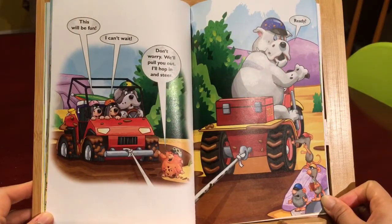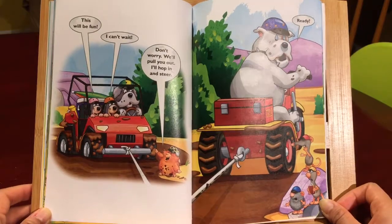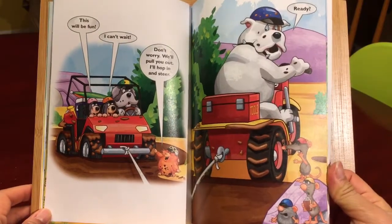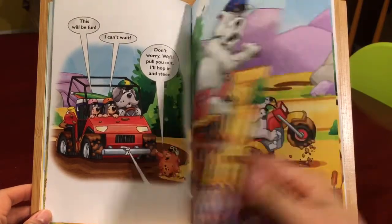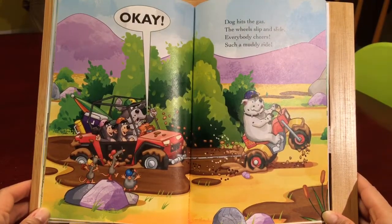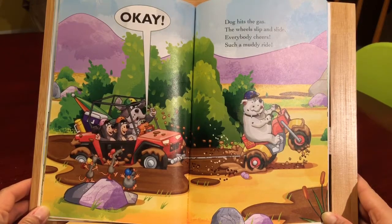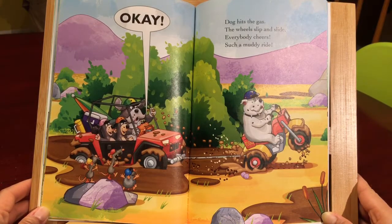This will be fun. I can't wait. Don't worry, we'll pull it out. I'll hop in and steer. Ready? Okay. Dog hits the gas. The wheels slip and slide. Everybody cheers. Such a muddy ride.